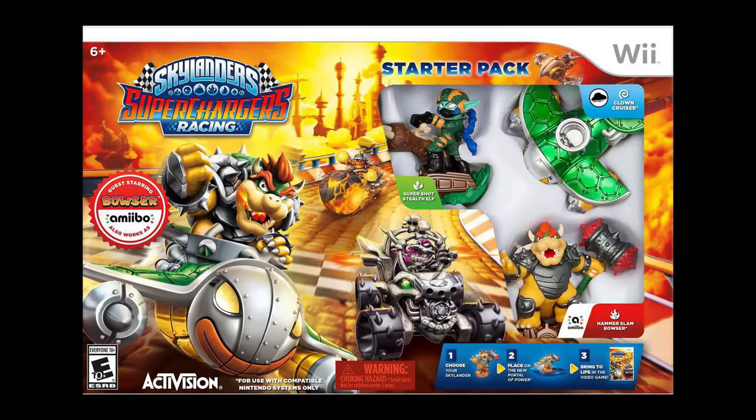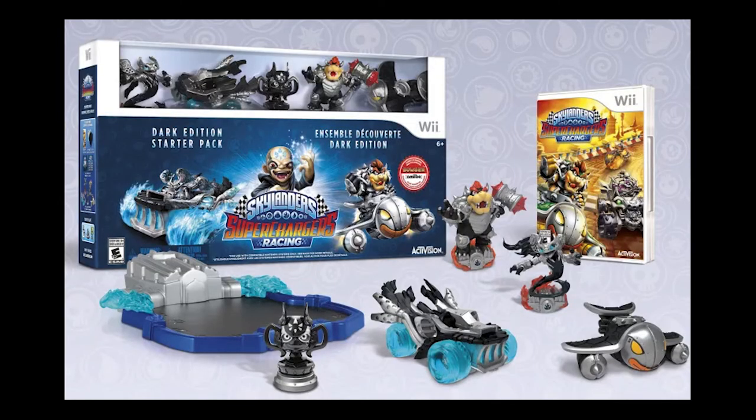So we jump ahead to 2015, where in September Skylanders Superchargers comes out. This was the game that lost me in the Skylanders universe — the focus on vehicles and needing to buy vehicles for every character just added too much. But at least the Wii version is a completely different game from the other console ports. The Wii version is actually the same as the 3DS version this time, with a lot more focus on racing and less on adventuring. If you were buying these figures, it's great to have another console version to use them all on.